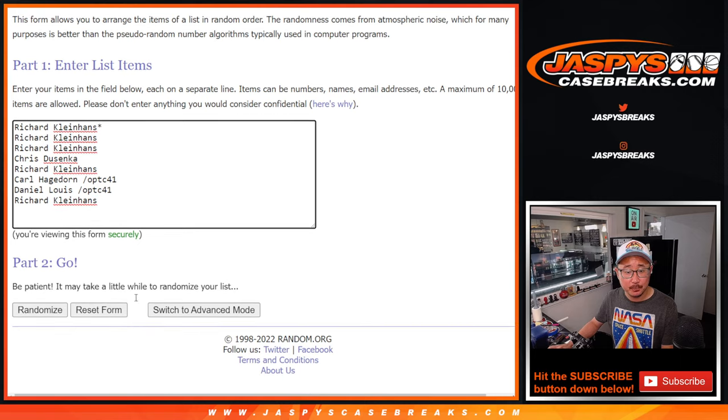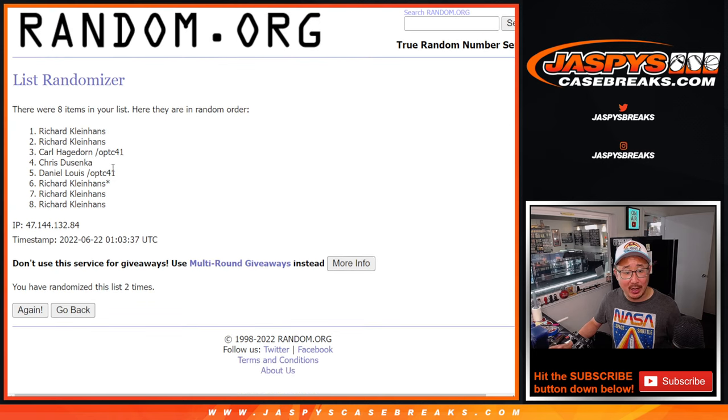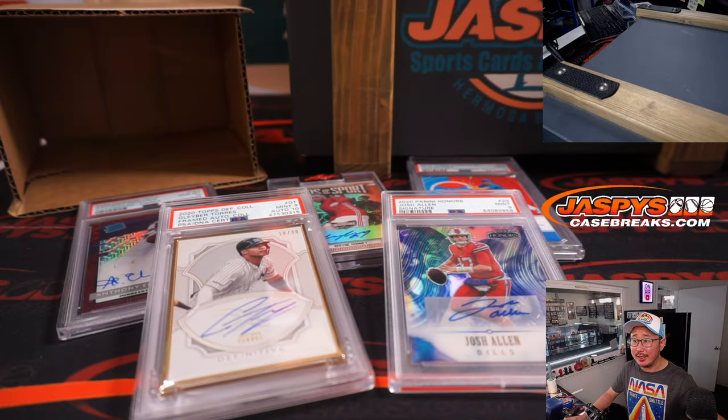One, two — there you go. Richard did have the odds on his side. There you go, Richard — you got a spot in break number eight. I'm Joe for jazpiscasebreaks.com. Thanks for watching, thanks for breaking with us, and I will see you next time for the next one. Bye-bye.